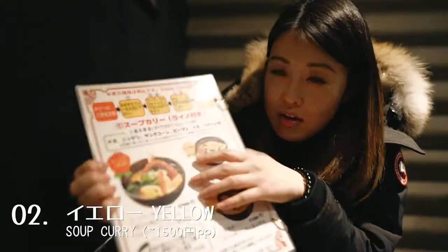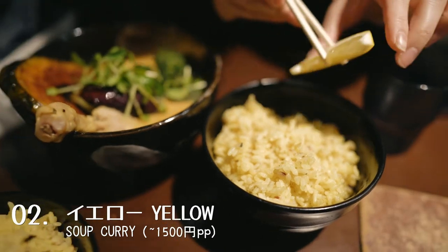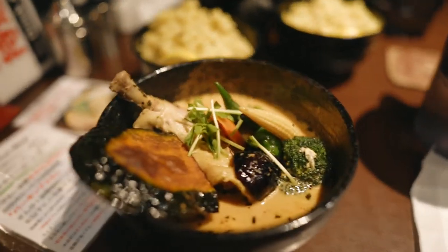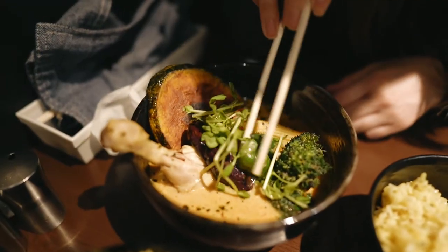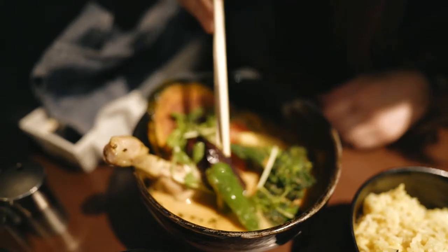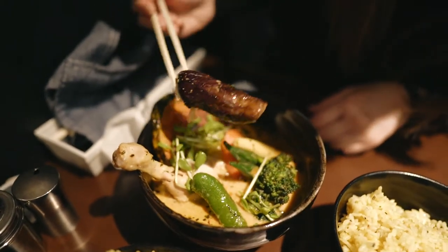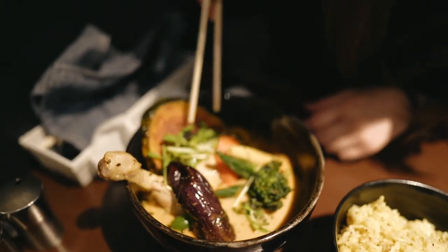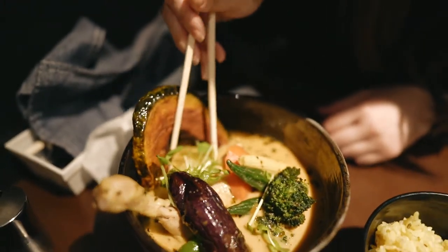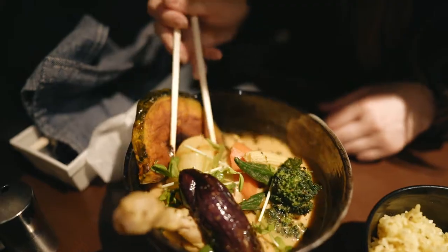Originated from Sapporo, soup curry is a relatively young dish that combines Japanese curry with a French-style meat broth. The end result is a flavorful curry soup served with a braised chicken leg and locally grown vegetables like peppers, eggplant, and pumpkin. It was the perfect meal on a cold snowy day — and yes, the food really does taste as good as it looks. I would highly recommend it if you're ever in Sapporo.